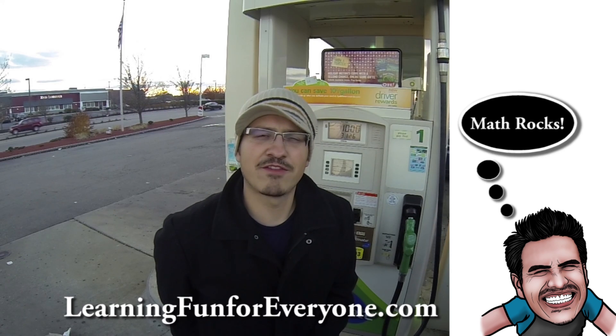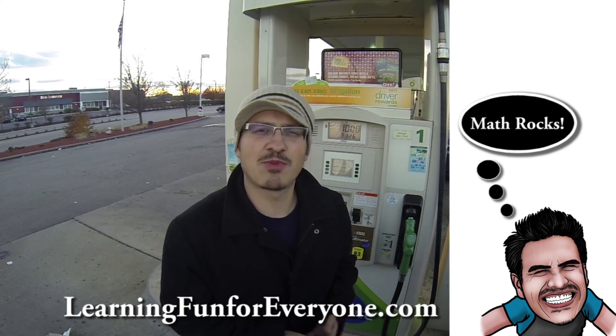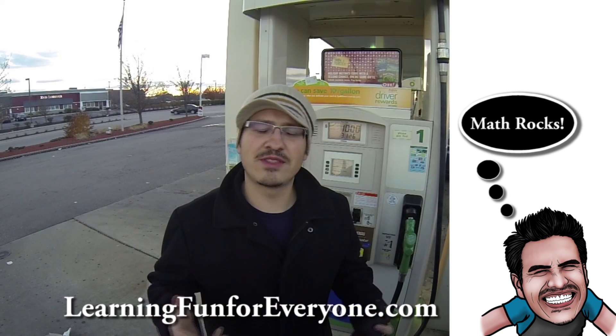Hey, it's Mr. C here from learningfunforeveryone.com, and for today's problem of the day, we're going to determine what kind of gas mileage my car is getting on the current tank of gas. So let's get started.